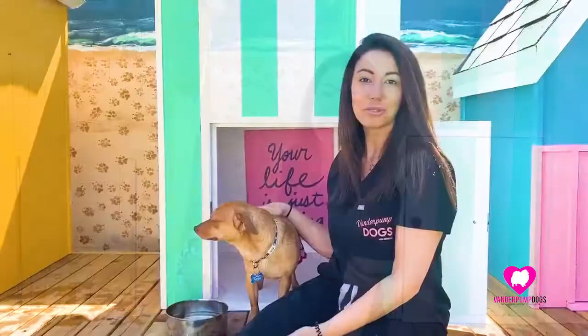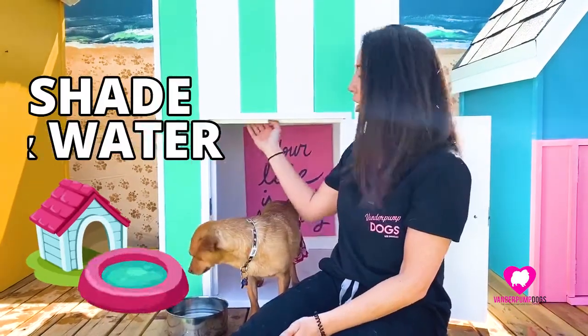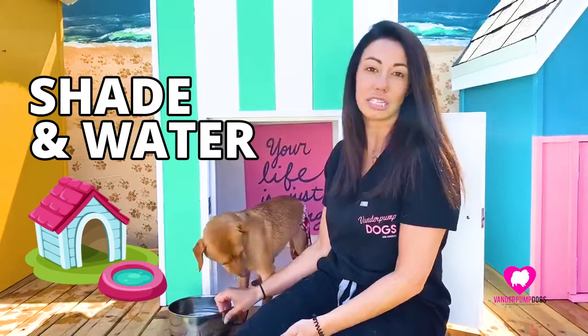Hi, I'm Aaliyah with Vanderpump Dogs. Today we're going to go over some summer safety tips. Since we're getting into the warmer months, it's really important to make sure your dog has plenty of shade and plenty of water in case they get warm, especially if they're going to be outside for long periods of time.